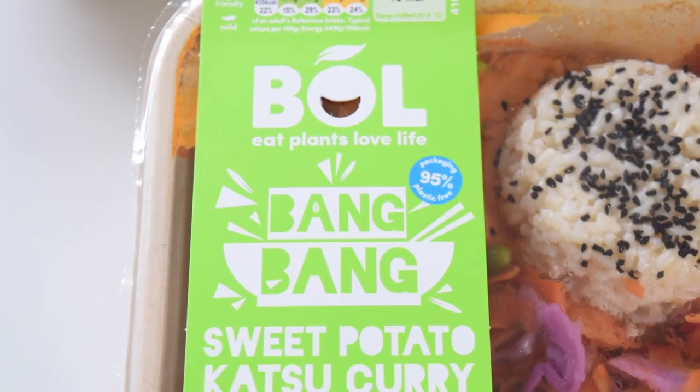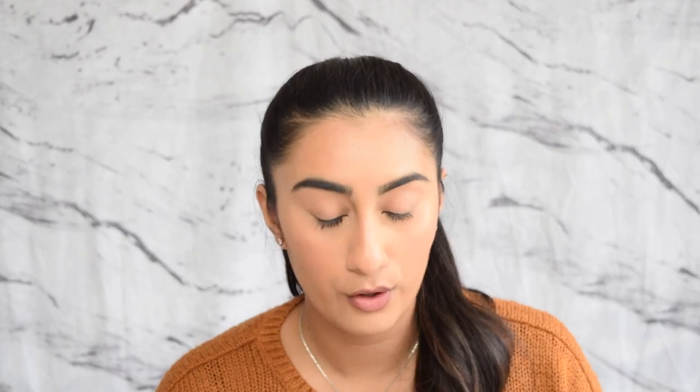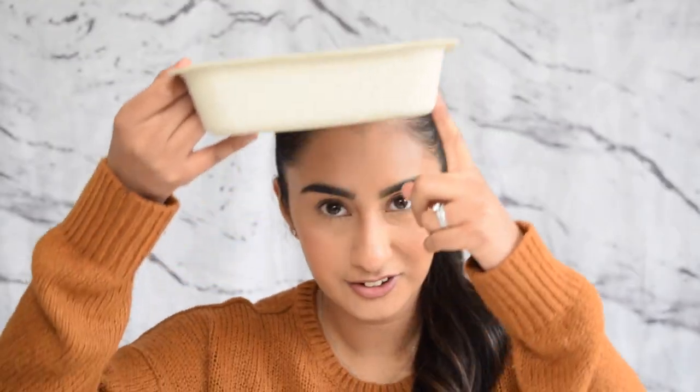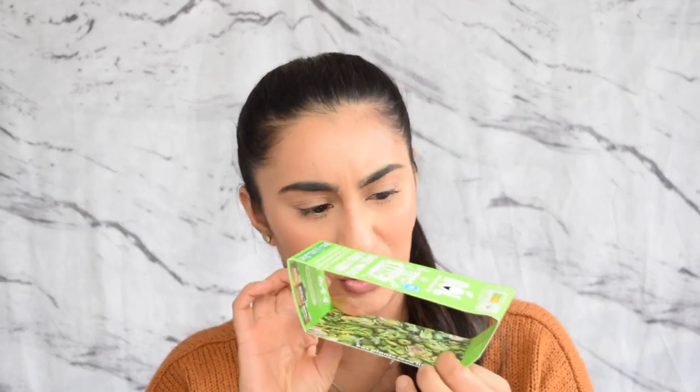I'll give you guys a close-up of what they look like from the top. I love how colourful, bright and vibrant they look — they really did stand out on the shelf and caught my eye straight away. One thing about the packaging: they state they're 95% plastic free. The tray is not plastic; the only plastic I can see is a thin film on top.